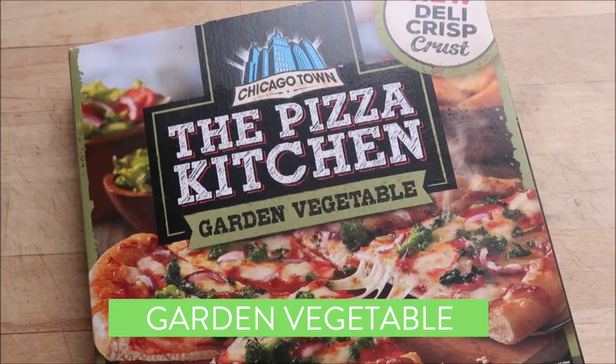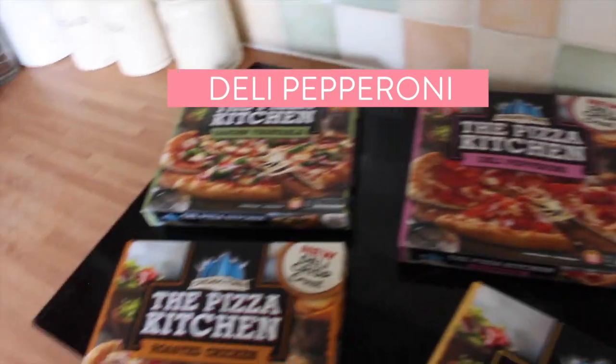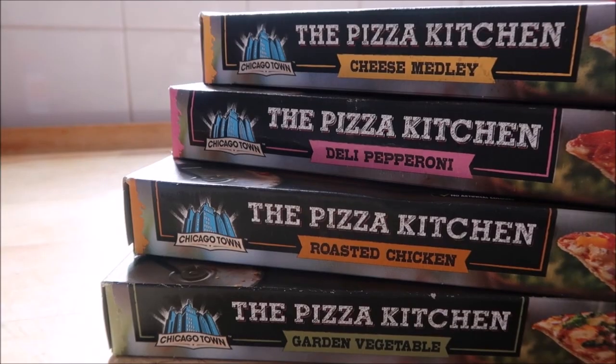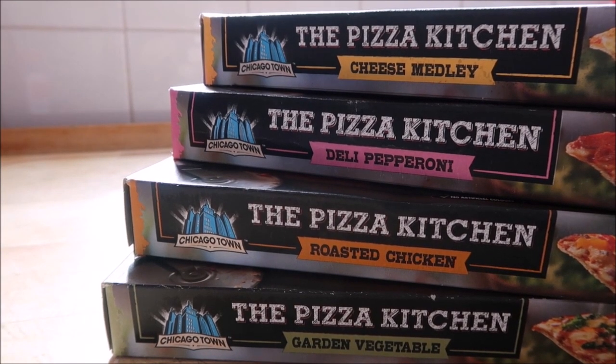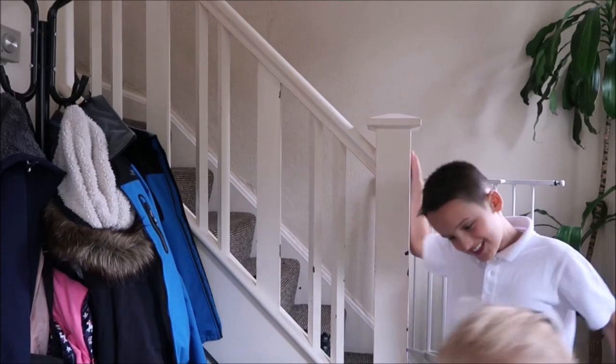So we've got garden vegetable. I know my daughter is pepperoni obsessed — she will love that. Cheese medley. My husband will definitely want the chicken. We're really excited to try these ones as they've got a unique freshly baked deli crust, and not only that, it's generously topped with mouth-watering deli toppings.